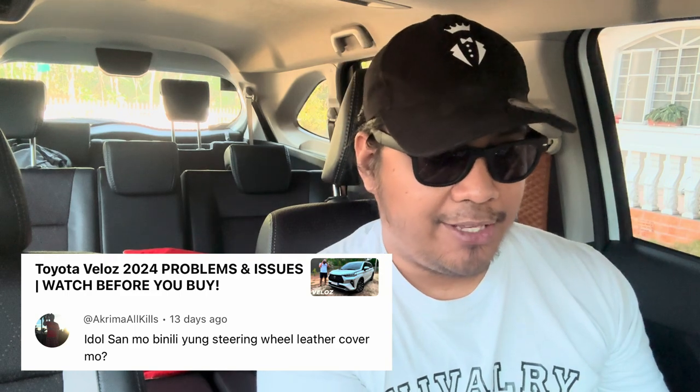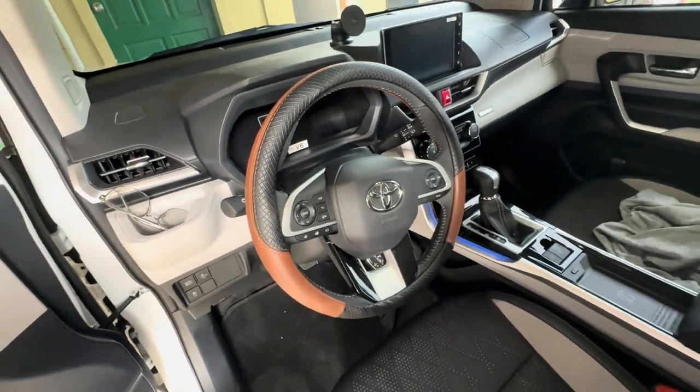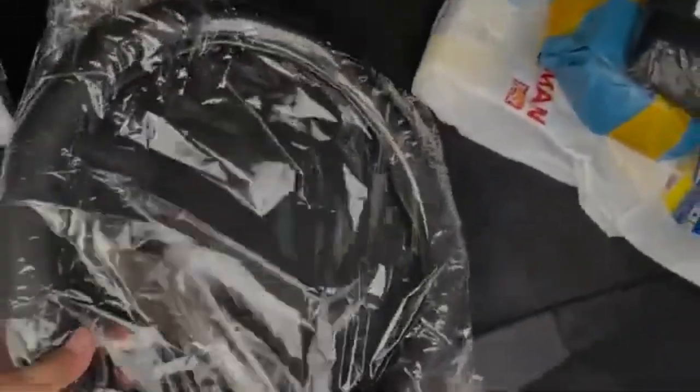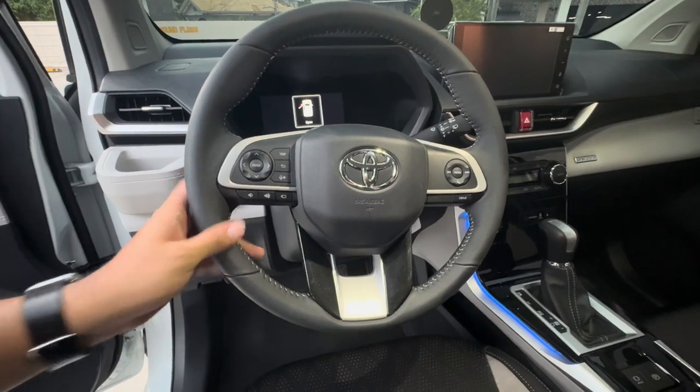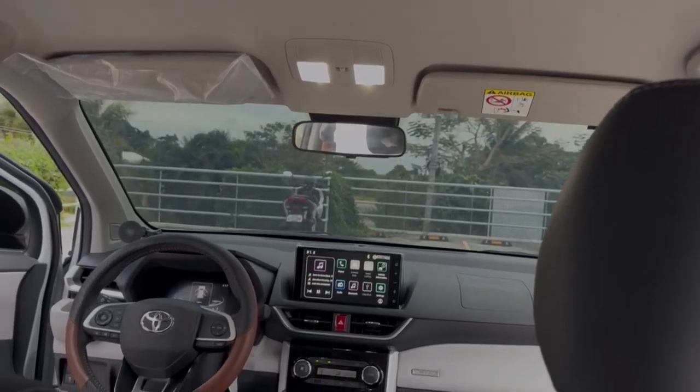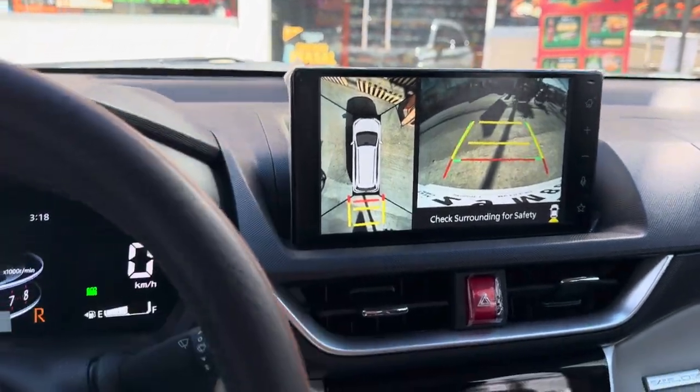Since one of you asked where I bought my steering wheel cover — the one I have here is a brown leather steering wheel cover with a combination of black. I also previously used a carbon-looking steering wheel cover with leather on it. I really prefer having that leather feeling when driving. Although the original steering wheel of the Veloz V is leather, I find it a little bit slippery, so I wanted something a little more grippy but still leather. I appreciated this cover because it maintains the thinner feel of the steering wheel. Just make sure you know the accurate diameter of your actual steering wheel before buying.